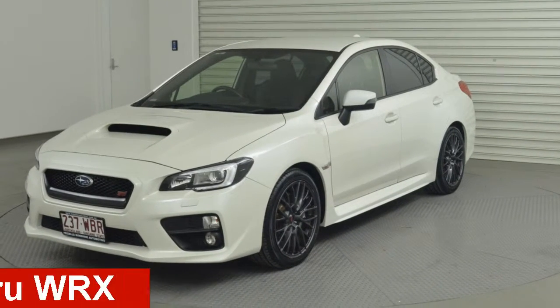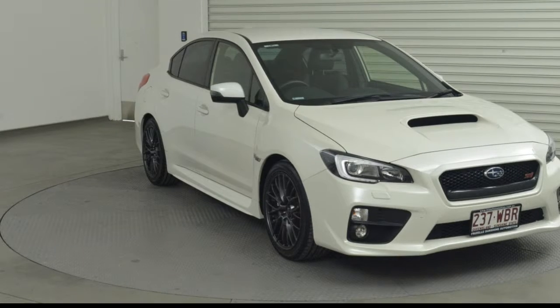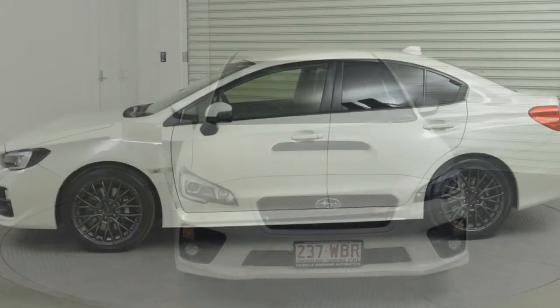Looking for a 2015 Subaru WRX? This WRX has a reliable 2.5-litre engine that gives you more control with its manual transmission.